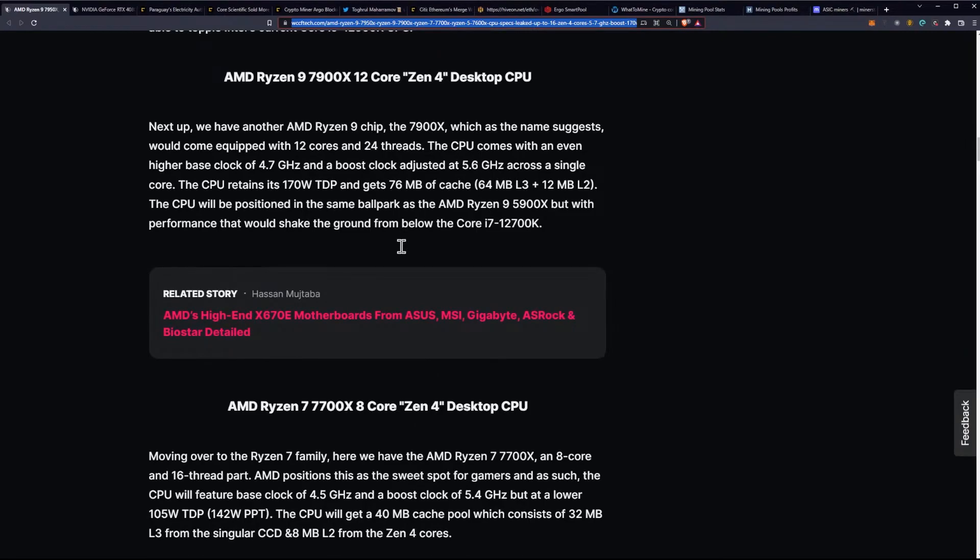Next up, we have another AMD Ryzen 9 chip, the 7900X, which as the name suggests comes equipped with 12 cores and 24 threads. The CPU comes with an even higher base clock of 4.7 gigahertz and a boost clock of 5.6 gigahertz across a single core. The CPU retains its 170 watt TDP and gets 76 megabytes of cache — 64 megabytes of L3 plus 12 megabytes of L2. It will be positioned in the same ballpark as the 5900X but with performance that would shake the ground from below the Core i7-12700K.